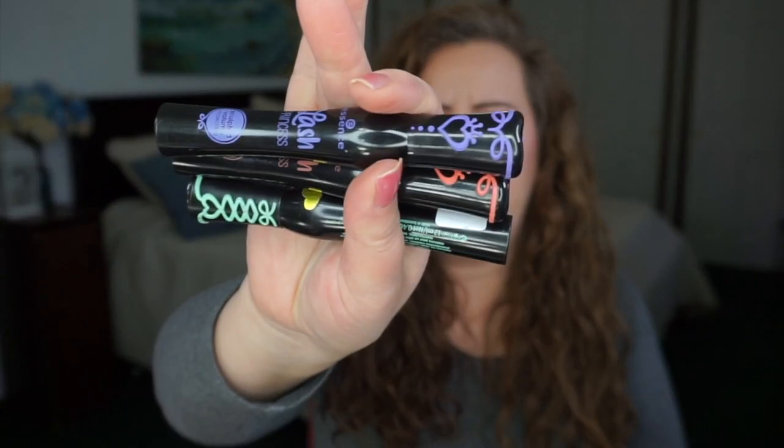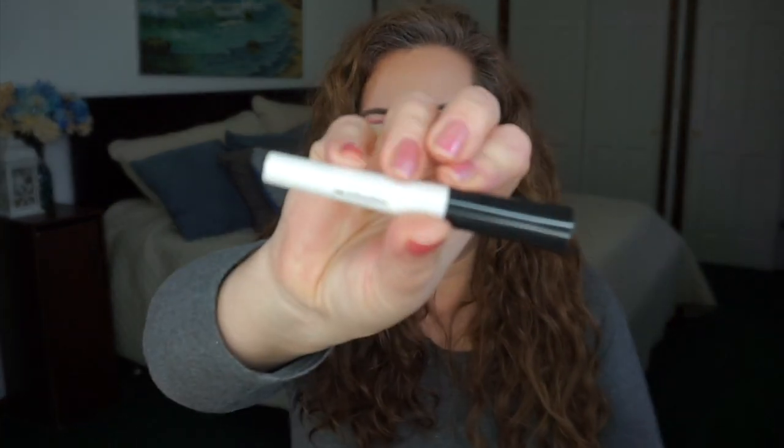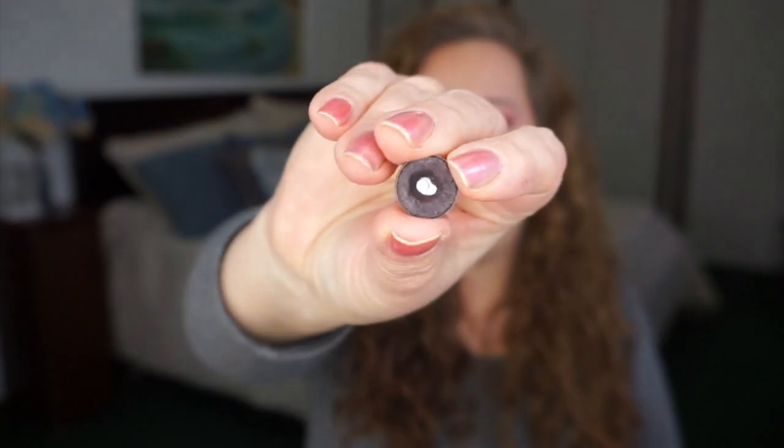For brow products I only have two: a Bare Minerals dark blonde/medium brown brow powder, and one from Elf. Now for eyes — I've got three different Lash Princess mascaras, with only the green one open so far. For eye primers I have three: Pearl from Elf, Urban Decay Primer Potion, and a brand new Bare Minerals Prime Time.